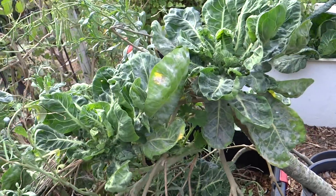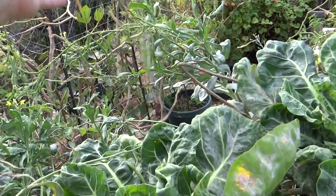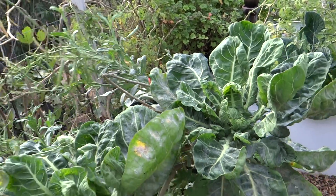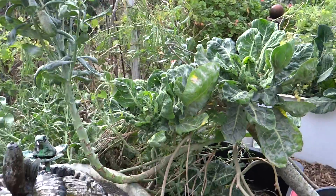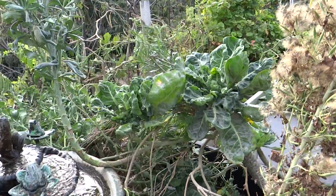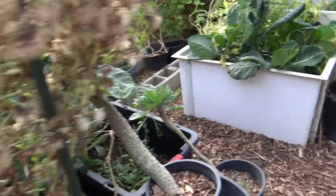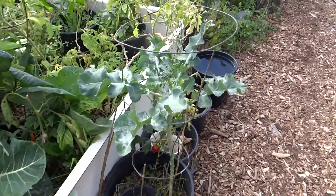This is a collard plant. See the collard seeds here? They both flowered at the same time and by that happening the bees went back and forth and they cross-pollinated. So I ended up with seeds and I planted some and this is what I ended up with.